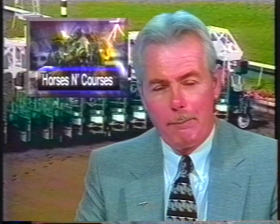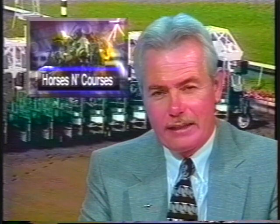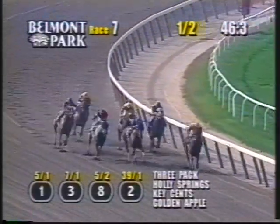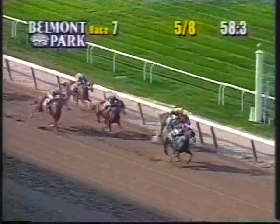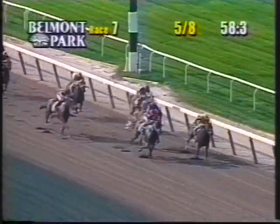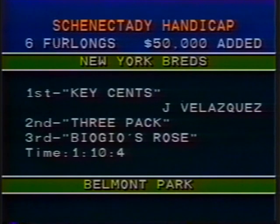Back to Belmont for Saturday and Sunday action. Three races from Saturday afternoon: state-bred fillies and mares in the Schenectady, going six furlongs, $50,000 added purse. Tom with the call: Three-Pack heads for home with the lead, Holly Springs full out second, Key Sense kicks in coming to the quarter pole — at the eighth pole, Biagio's Rose on the far outside. Here comes Key Sense to take the lead — Key Sense in front, Three-Pack second, Holly Springs third, Biagio's Rose fourth. Key Sense the winner, drawing away through the last furlong. Johnny Velasquez up for trainer Pete Ferriola — very strong stretch drive at odds of 5-to-2, goes on to a three-length score in the Schenectady. A daughter of Carter Key is Key Sense. Three-Pack and Biagio's Rose the place and show runners. Six furlongs in 1:10 and 4.